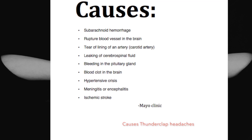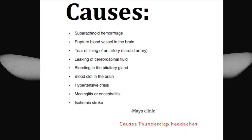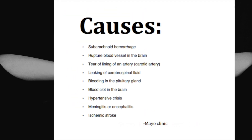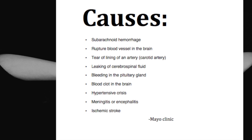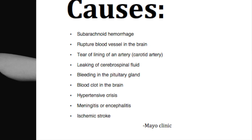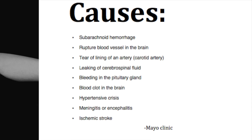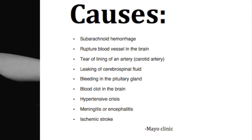There are different causes important to go over. One is subarachnoid hemorrhage — basically bleeding in the brain — which can be a rupture in a blood vessel, such as a ruptured aneurysm. It's usually due to a weakened blood vessel that can burst and bleed at any time. Or there may be a tear in the lining of the artery, like carotid artery dissection. Another cause is leaking cerebrospinal fluid, which is the clear fluid that surrounds the brain and spinal cord and acts as a cushion or shock absorber. Any tear or hole can cause a leak, and this type of headache is often positional and may feel worse when sitting upright. Other causes include bleeding in the pituitary gland, blood clots in the brain, hypertensive crisis, infections like meningitis or encephalitis, and ischemic stroke.